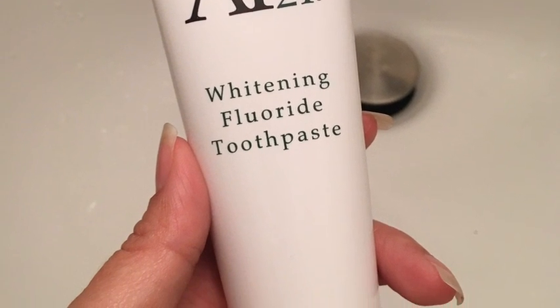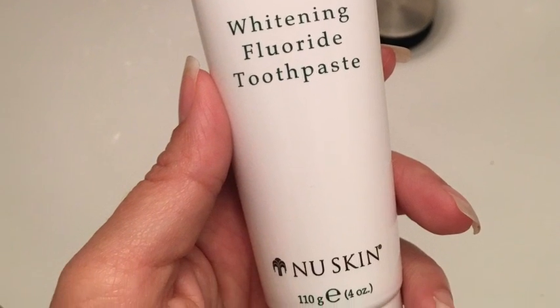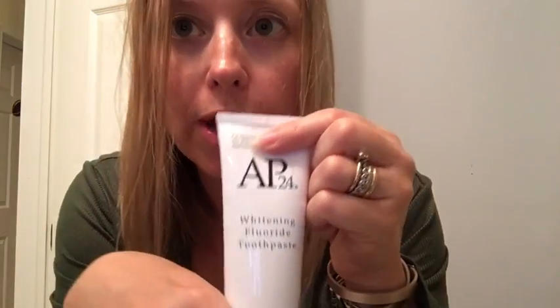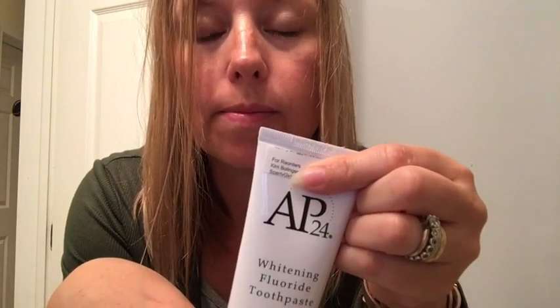This video is about AP24 whitening fluoride toothpaste by Nu Skin. I've got some new toothpaste called AP24. My friend Kim is selling it and she's got these crazy white teeth. She asked me to post on my Facebook page, which I did, and if I did that she'd send me a free tube of toothpaste.